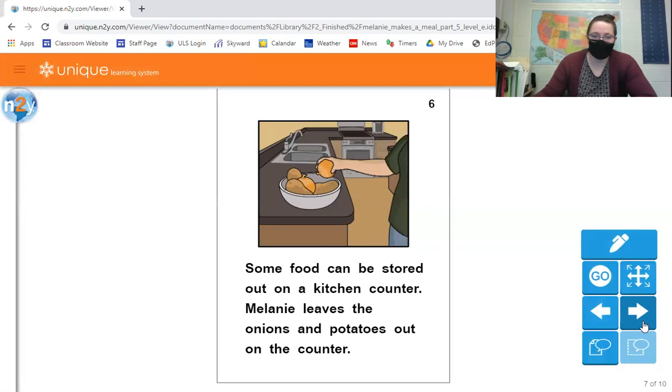Some food can be stored out on the kitchen counter. Melanie leaves the onions and potatoes out on the counter. There are quite a few different things you could leave out on the counter, including some vegetables and some fruits. Typically we don't put apples in the fridge or bananas, avocados, onions, or potatoes. Those are things that you leave on the counter or out in the cupboard somewhere at room temperature.